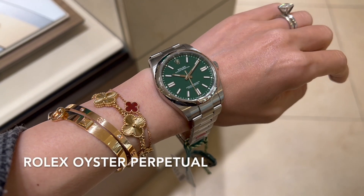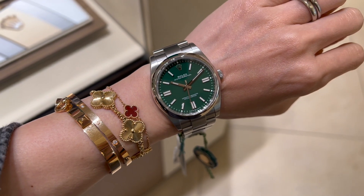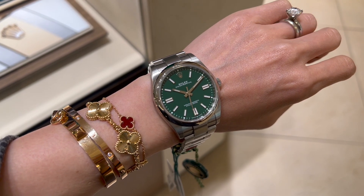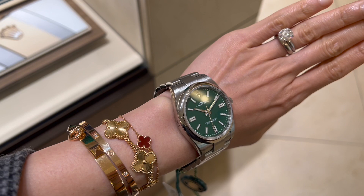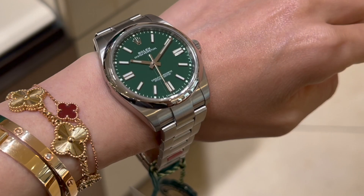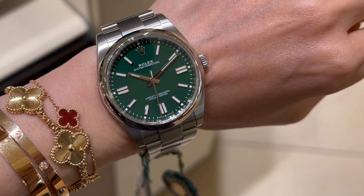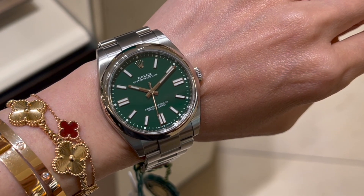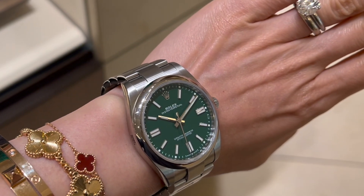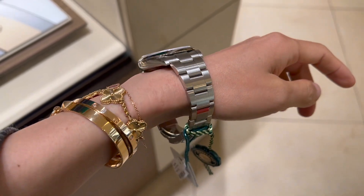This one is the Oyster Perpetual 41 millimeter with a green dial and an oyster bracelet. These Oyster Perpetual models are symbols of universal and classic style — they're timeless and functional. This style comes in many different dial colors and my SA said the green is the most hard-to-get among them all. I'm not a green person myself but I can see why this one is so popular. On top of all that, the price is also really great — this one is currently retailing for $6,150.